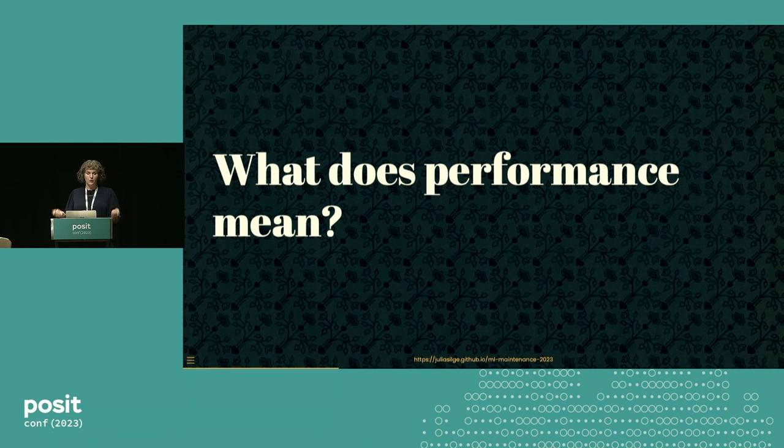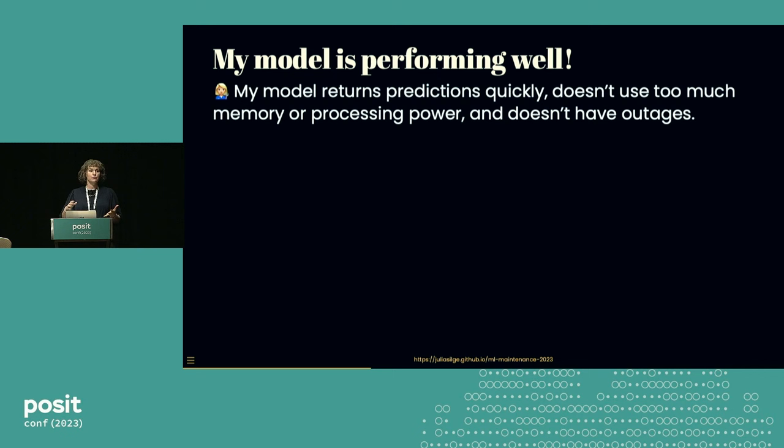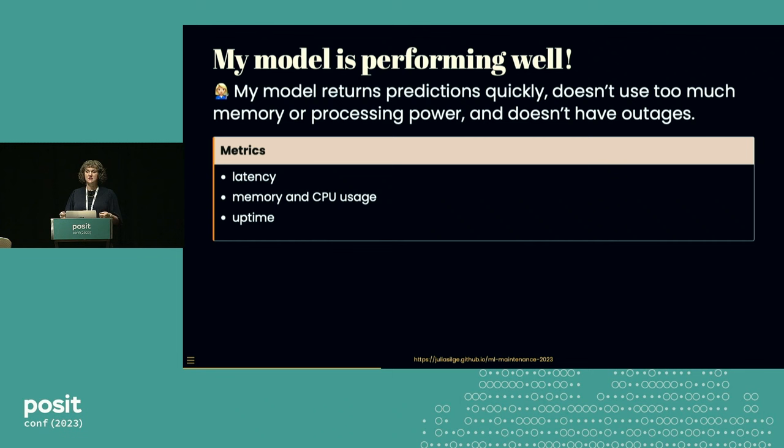Whether we're talking about the software or the statistical properties, what we're really talking about is performance. One of the most basic prerequisites for model maintenance is monitoring that performance. When we measure model performance, this lets us say, 'my model is performing well.' But people can mean different things when they say this. One meaning is: my model returns predictions quickly, it doesn't use too much memory or processing power, and it doesn't have outages. These are statements about software characteristics, and you'd measure them with metrics like latency or uptime.